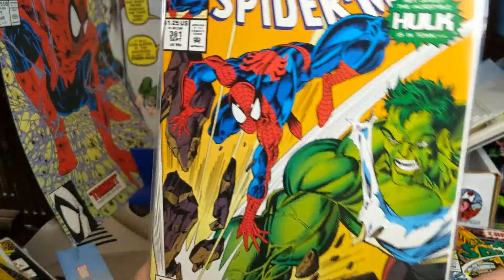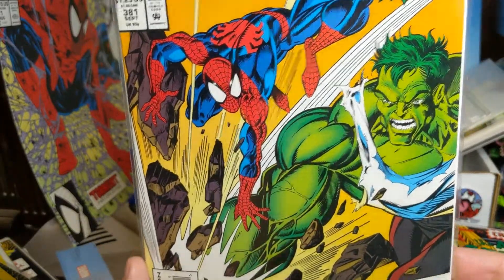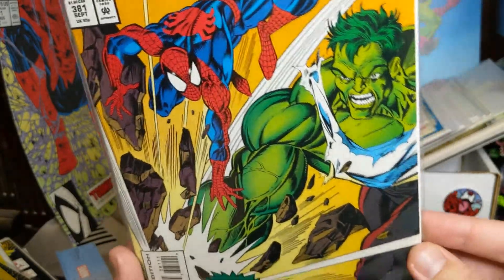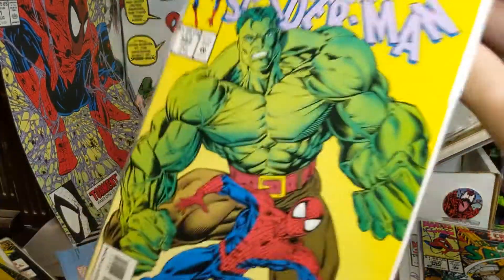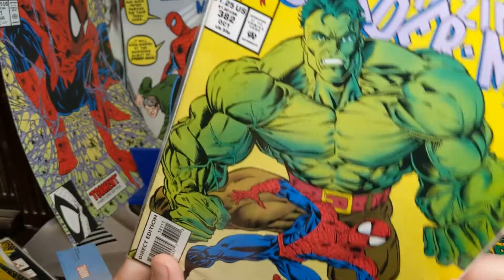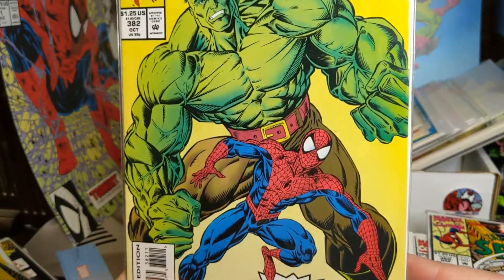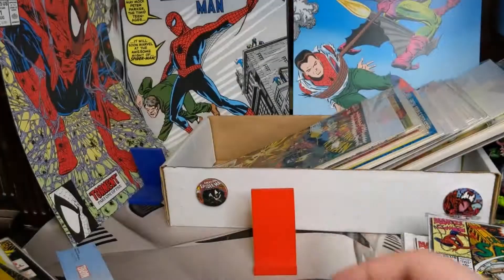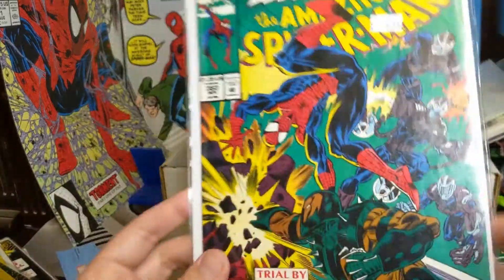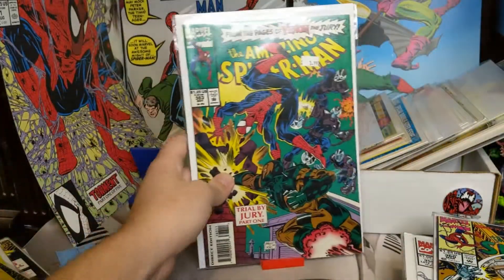381 — this Hulk bothers me; something about the way he was drawn, I just don't like it. That one bothers me, and then the next one bothers me even more — it's like pretty-boy Hulk. So this is 382. I don't know what size belt that is, but it's amazing that he can wear a belt. 383.